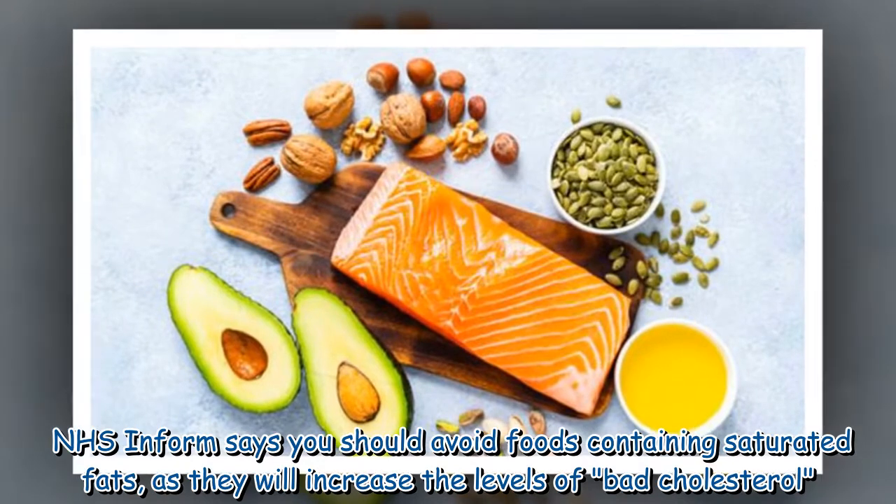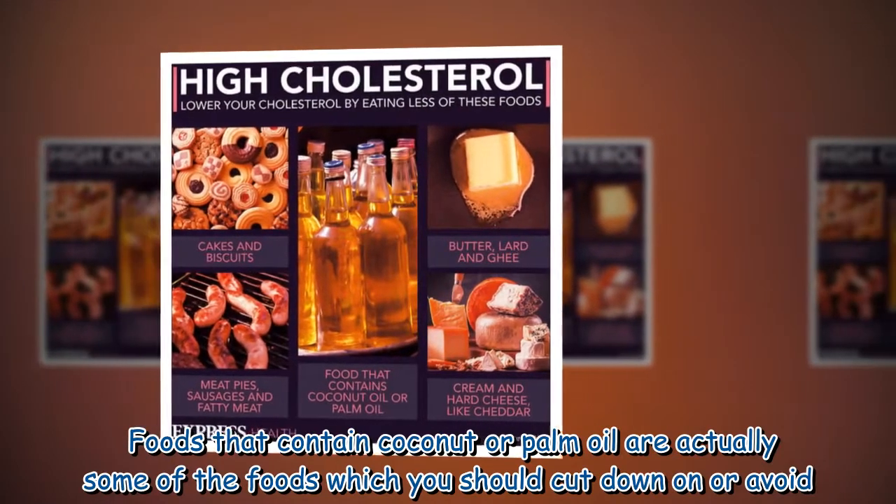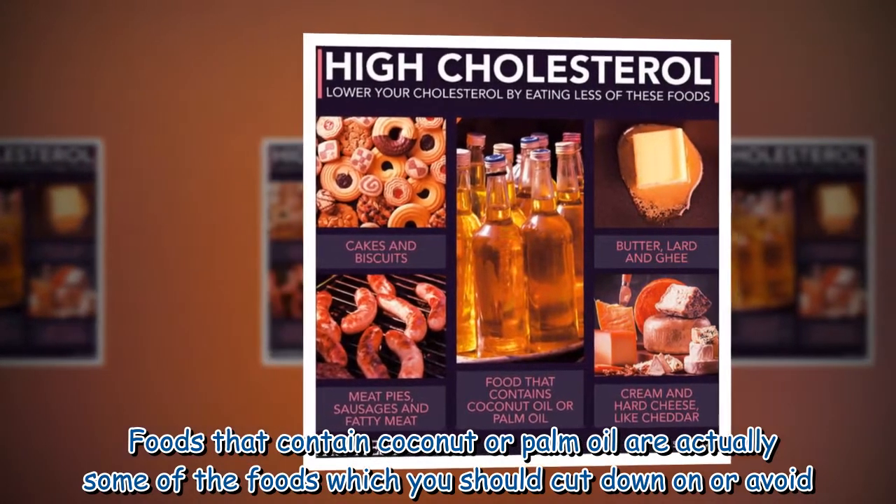NHS Inform says you should avoid foods containing saturated fats, as they will increase the levels of bad cholesterol. Foods that contain coconut or palm oil are actually some of the foods which you should cut down on or avoid.